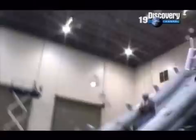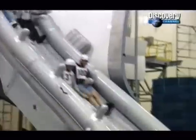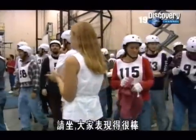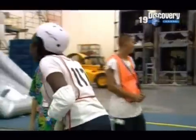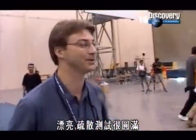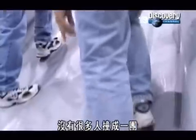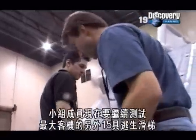The wet evacuation test gets underway with evacuees rushing down rapidly. After the run, Ted is very pleased: there wasn't a lot of bumping and the slide did well. Now the team can turn to the other 15 slides needed for the world's biggest airliner.